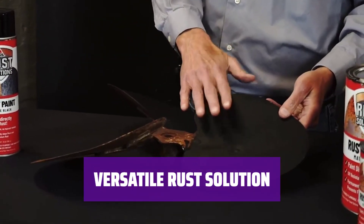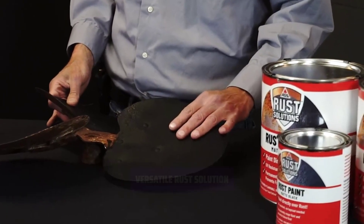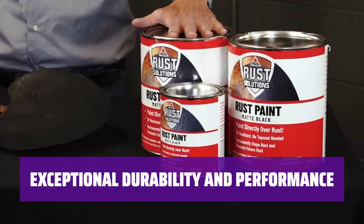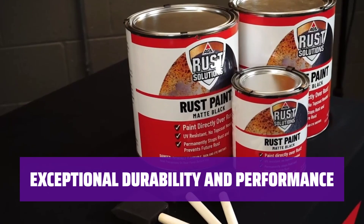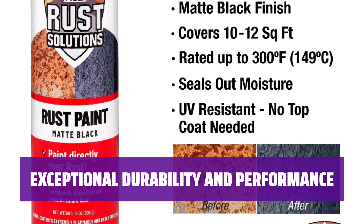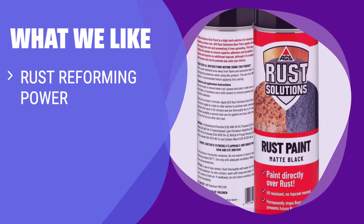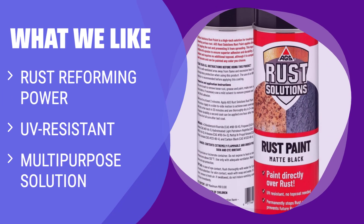Handle extreme conditions with ease using AGS Rust Paint — this rust solution can withstand temperatures of 300 degrees and has passed 1000 hours of the corrosion-resistant salt spray test. With the ability to reform rust, built-in UV-resistant properties, and versatility for various applications, this rust spray paint is a must-have for those seeking long-lasting protection against weather and wear.